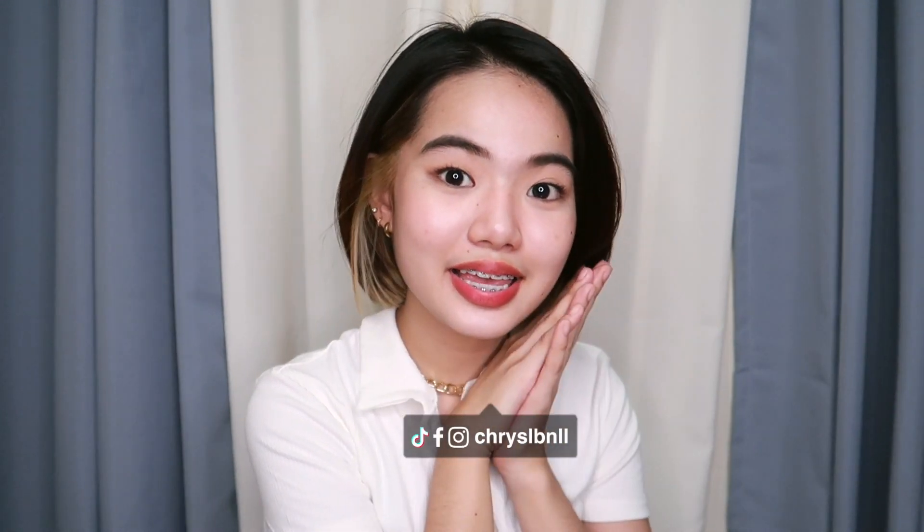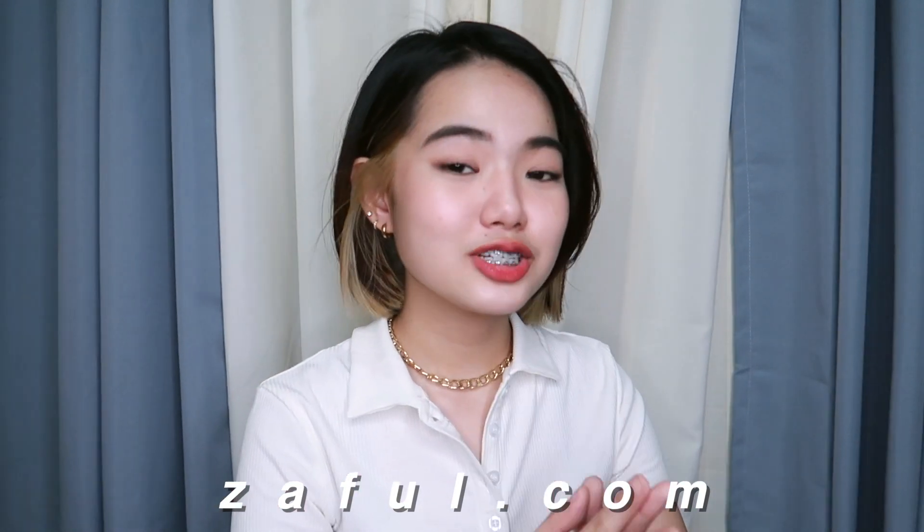Hey guys, welcome or welcome back to my channel! For today we have a new video — we are back with another try-on haul. The brand I'm sharing with you is from Zappool, and guys, this is our second collaboration. Thank you so much Zappool for coming back! This is one of my favorite brands that I really look forward to collaborating with.